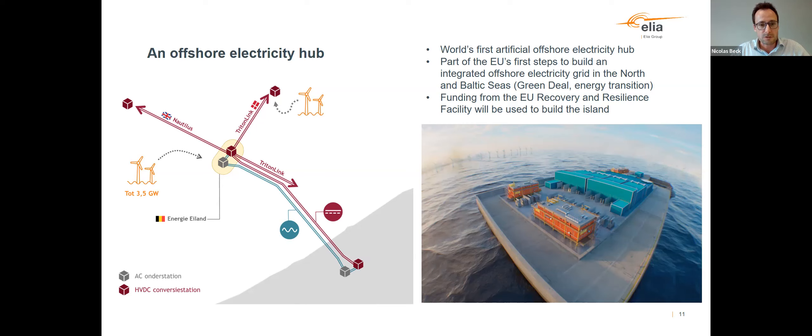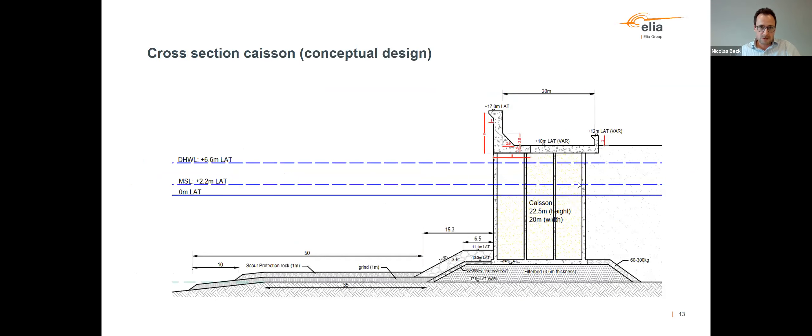This is the conceptual design of the island. We intend to build the island with concrete caissons that we will fill with sand. There is also scour protection foreseen, and the surface at the level of the seabed is approximately 25 hectares maximum. We also foresee additional features in the design, such as a wave protection wall in case waves are too high so that the island will not be overtopped.